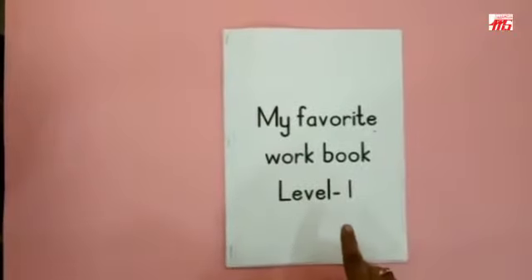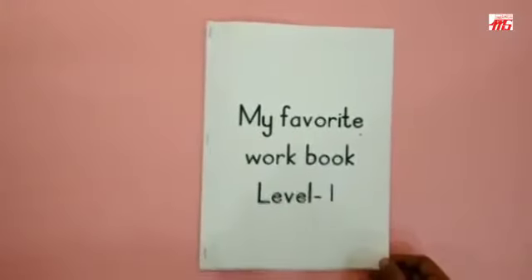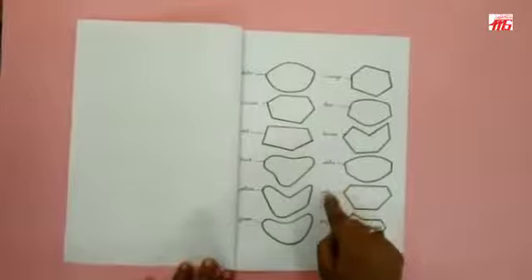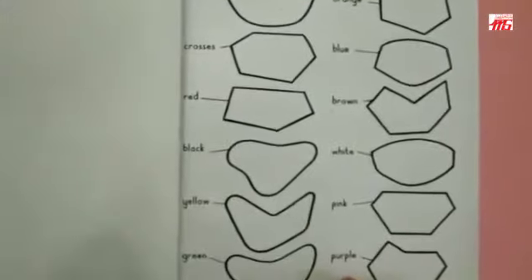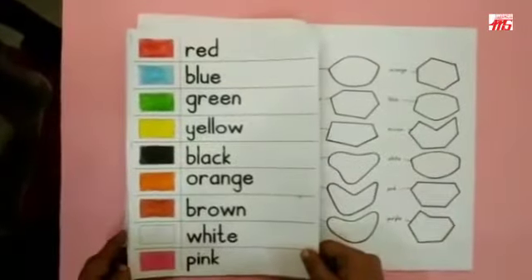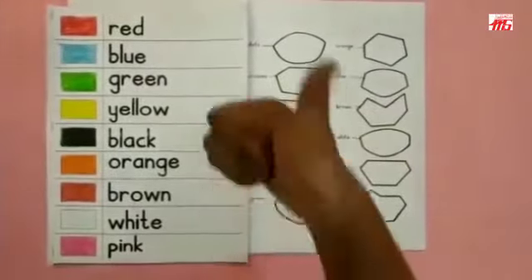This is my workbook and it is going to be your favorite. That is why it has got a name: My Favorite Workbook Level 1. Now let's open it! These are the words which are familiar with us. Do you know which words these are? These are color names. You must be knowing it. We also have got this word bank. Do you remember? So now we are going to use this word bank to do this favorite workbook.